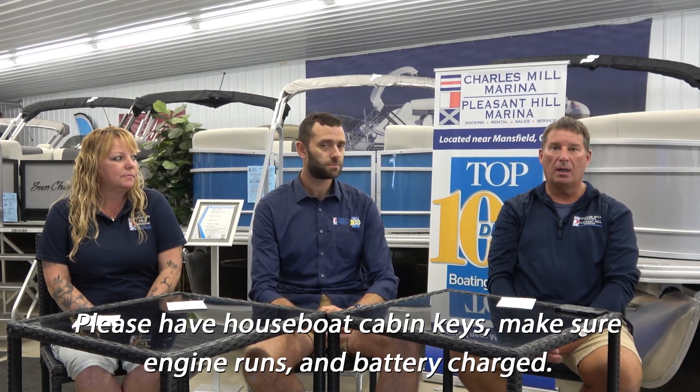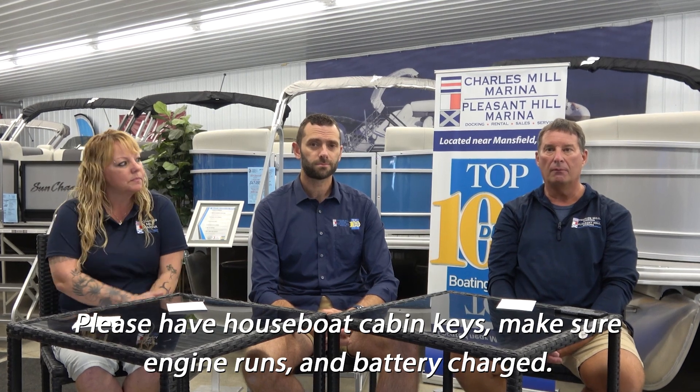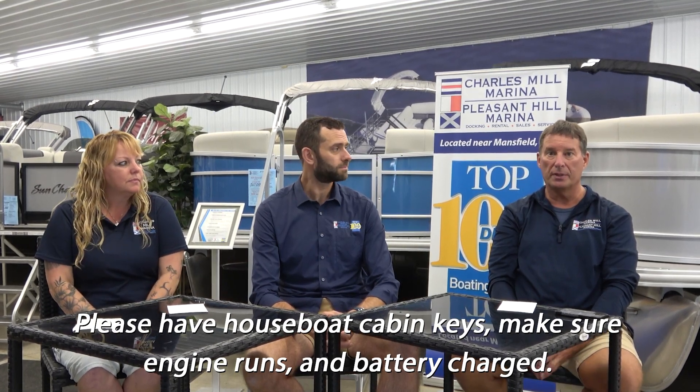Anything else for first-time houseboaters that should be aware of — what needs to be on the boat when it comes out of the water? Obviously the fuel — make sure it runs. Make sure the keys are in the ignition. If we do have to tow it over, there is an additional charge. Other than that, you do have to winterize the houseboat, which maybe if you had a pontoon in the past you wouldn't have to do. But those water lines do need to be winterized or you'll have a surprise in the spring.